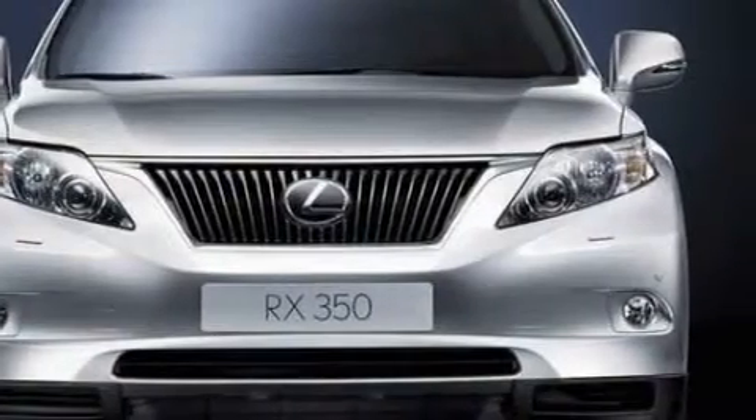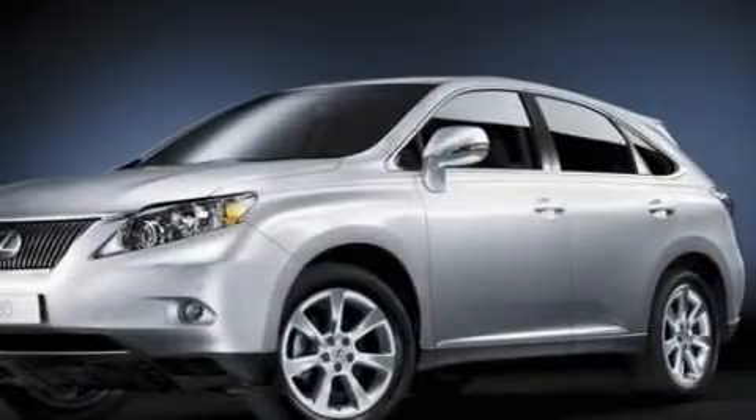It has a 3.5 liter 6-cylinder engine, an automatic transmission, and all-wheel drive.